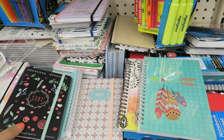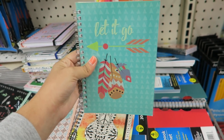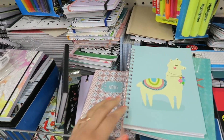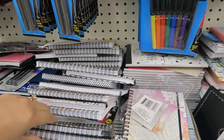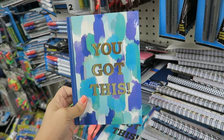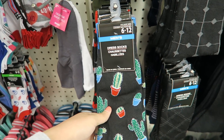I absolutely love these notebooks. They look kind of expensive but they're only a dollar. This one says 'Let It Go' — they're very nice. Oh, look at the little llama, super adorable. They also have some that look like you can color them in — pineapple design — very cute notebooks.